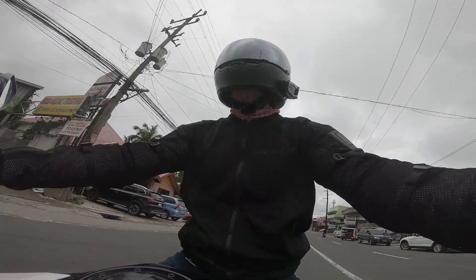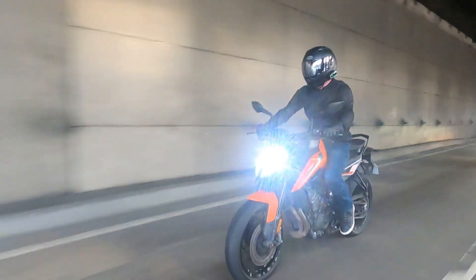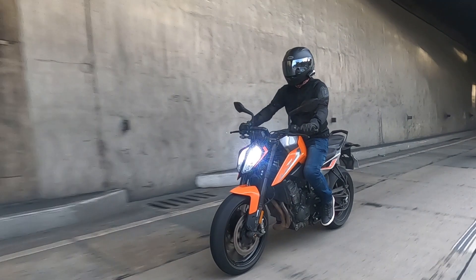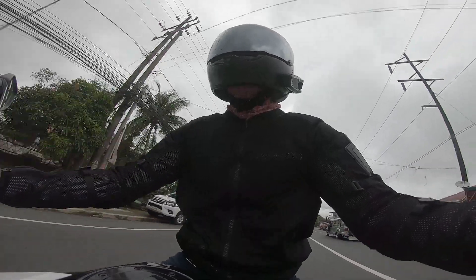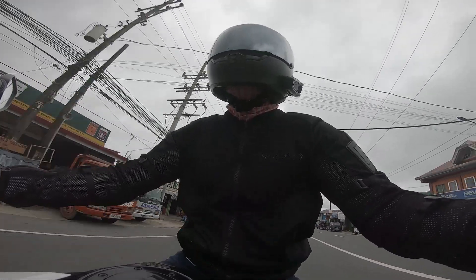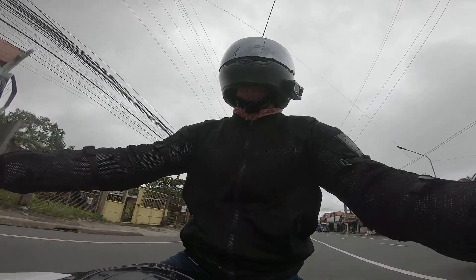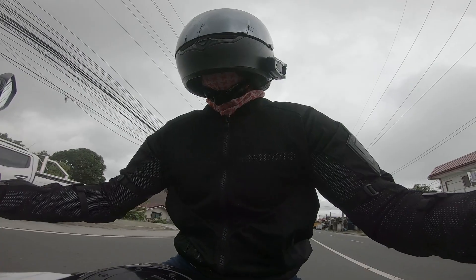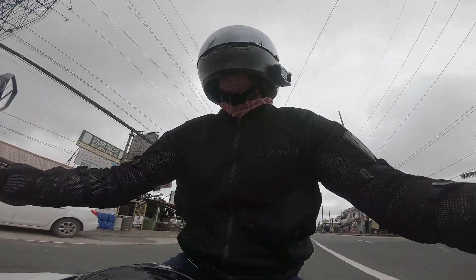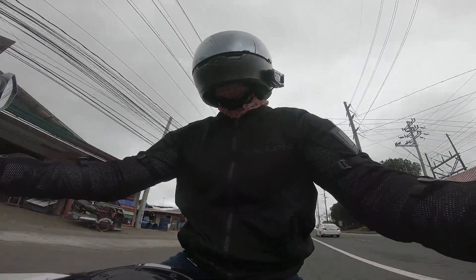Riding in the city is not too bad. I can lane filter pretty easily, partly due to how nimble the bike is. However, in traffic I did feel the heat from the engine a little bit. The bike is also a little stiff so you will feel the bumps on the road. I would have wanted to adjust the front fork and maybe have a little more padding on the seat — I know I'm sounding like a Tito, but I want to be a little bit more comfortable.